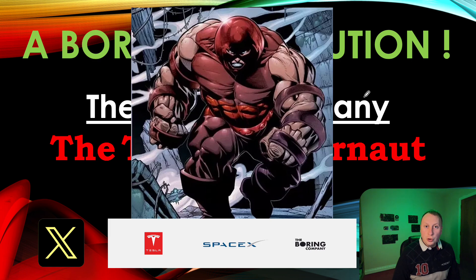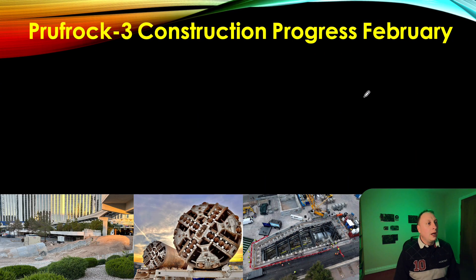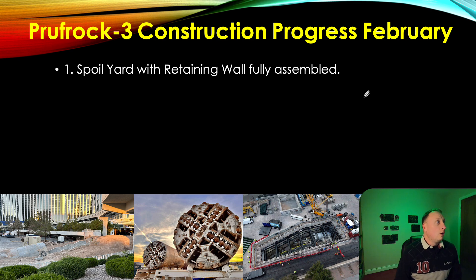I'm going to coin the phrase 'juggernaut' for this machine, because just like the man who mounted it, this machine is unstoppable. I think this could very well be the point at which we see the Boring Company come into its own, become a very important part of Elon Musk's empire, and eventually reach a multi-billion dollar valuation. So what has actually happened? In early February to early March, the spoil yard and retaining wall have been fully assembled.